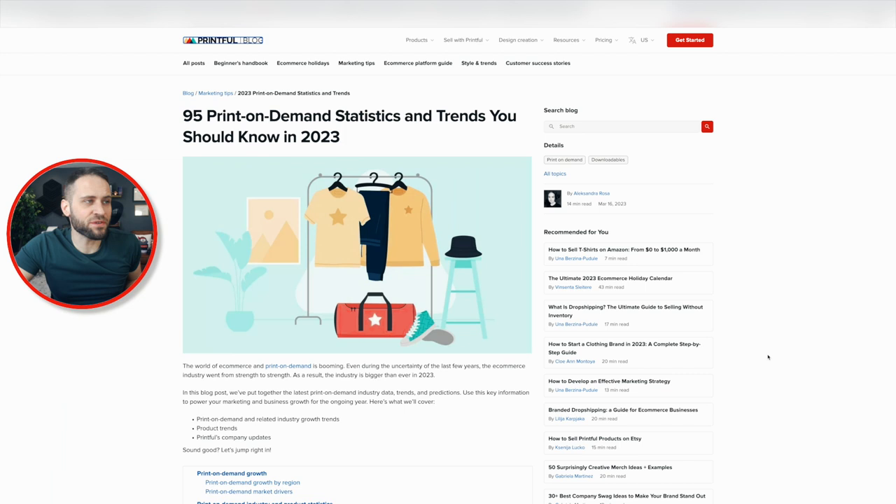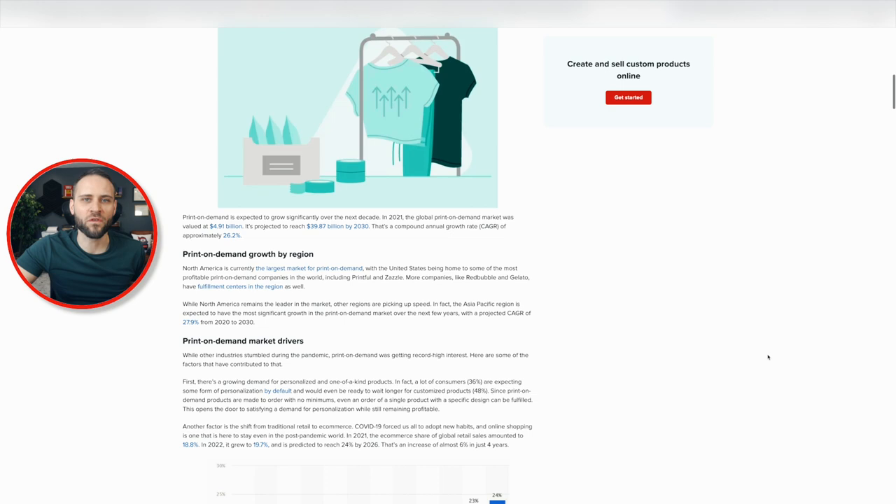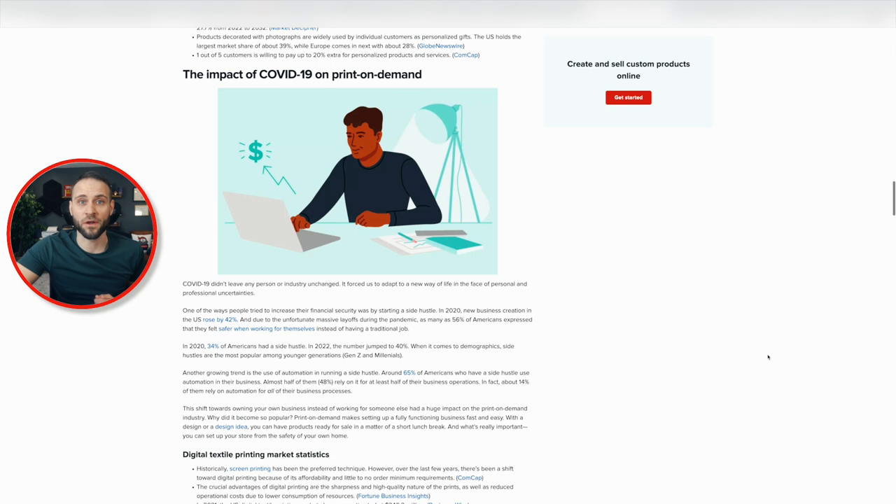One of the main things about this video is coming from this study here on the Printful blog. They have some really awesome statistics in here about print on demand and how it's going to grow over the next few years. I'll put a link in the pinned comment of this video so you guys can go and check this out. But I want to draw your attention to a certain section here on the page.